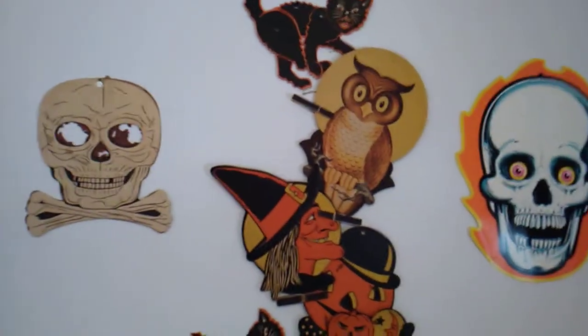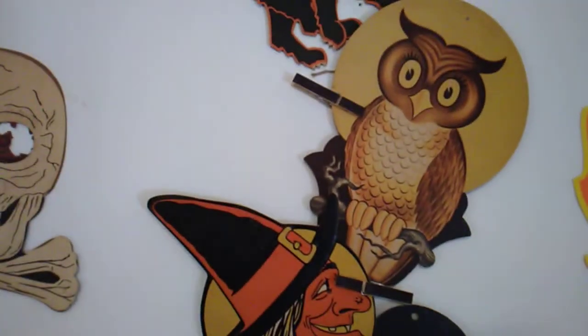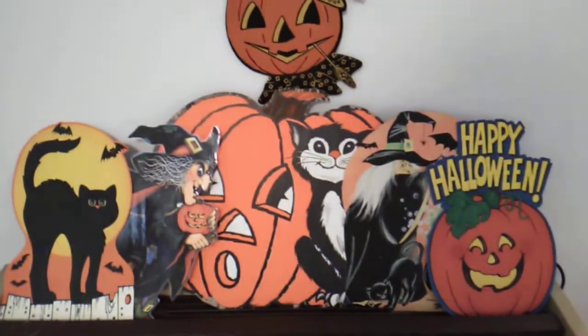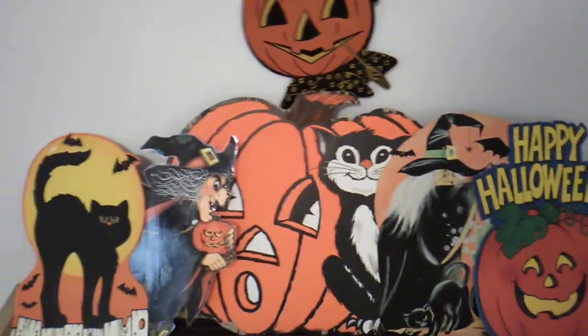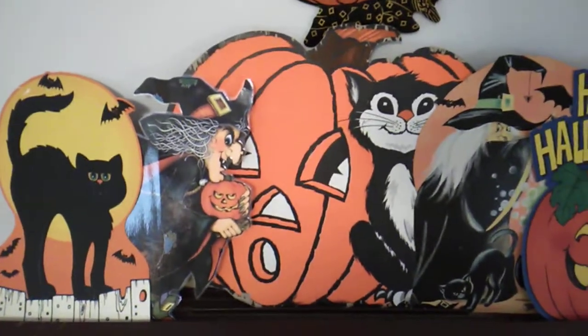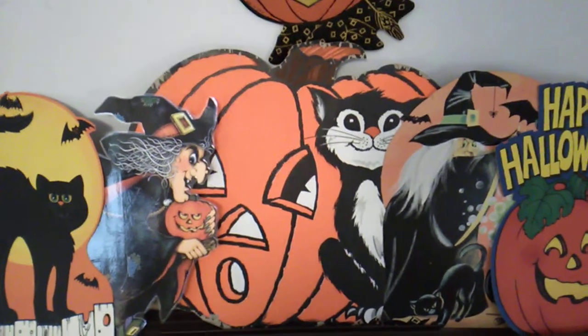Now here with my die cuts, since they're vintage and I don't want to ruin them, what you can do is you can either pin them — which I did here — to twine with clothespins. If they have holes in them already, I took a thumbtack and just painted it black and stuck it in. If they don't have holes, you could use that wooden clothespin, or you could just lean them against something like here standing up. The cat and the pumpkin are vintage Hallmarks. The others are Beistle or other vintage die cuts.